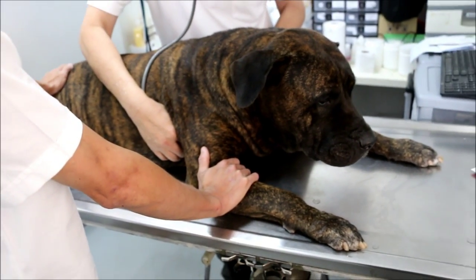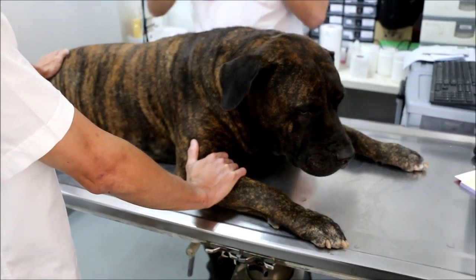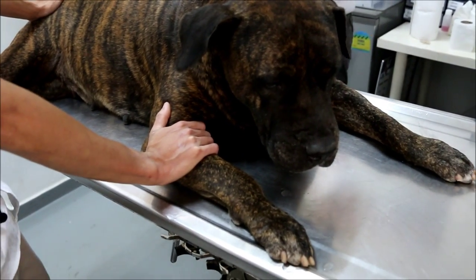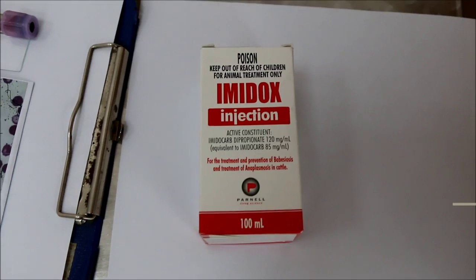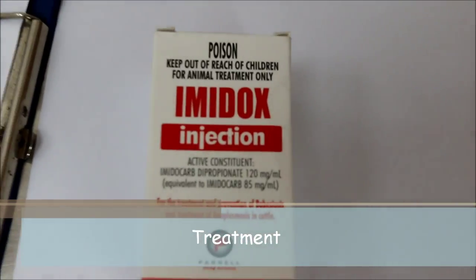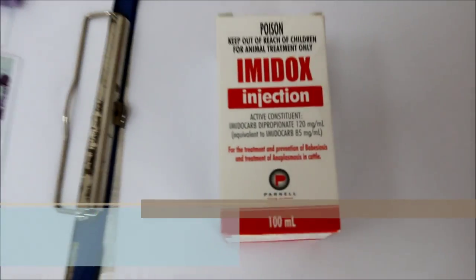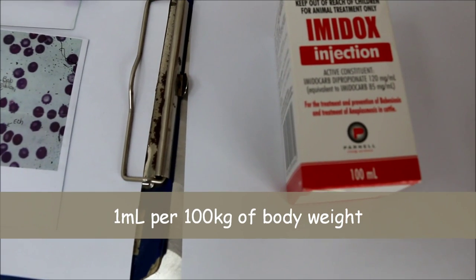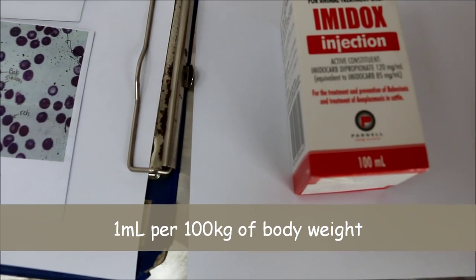Jenny here is a nine-year-old female Presa Canario who weighs 45kg. A large monoculture dog breed, a cross of the Bardino Majero — an extinct Spanish breed — and the English Mastiff, originally bred for working livestock. It originated from Spain and she can grow up to 66cm and weigh up to 64kg.